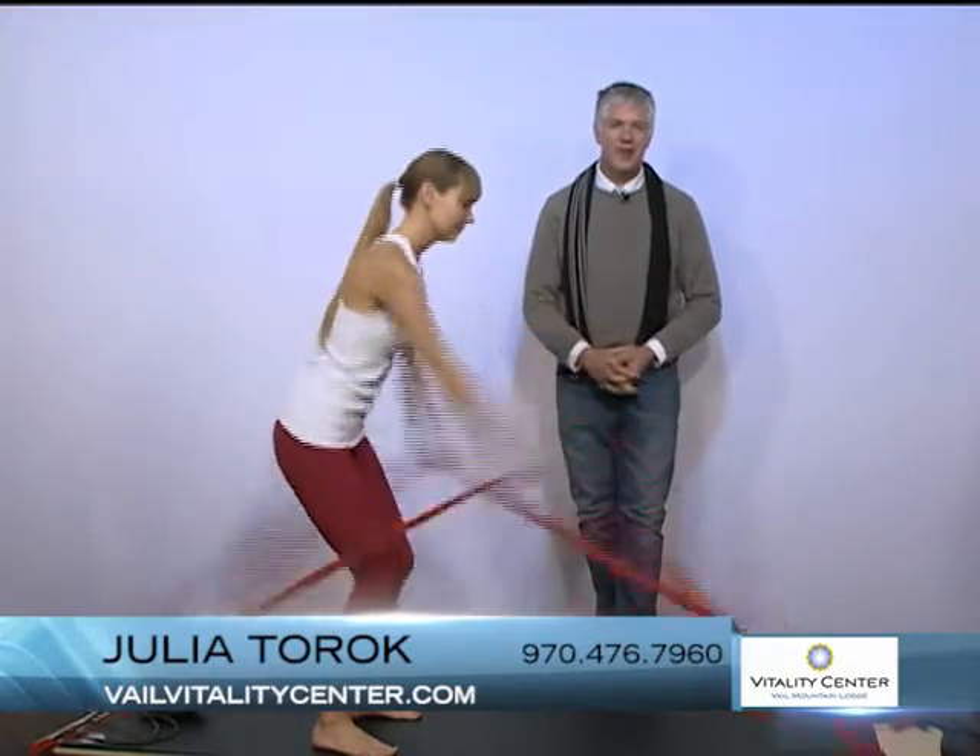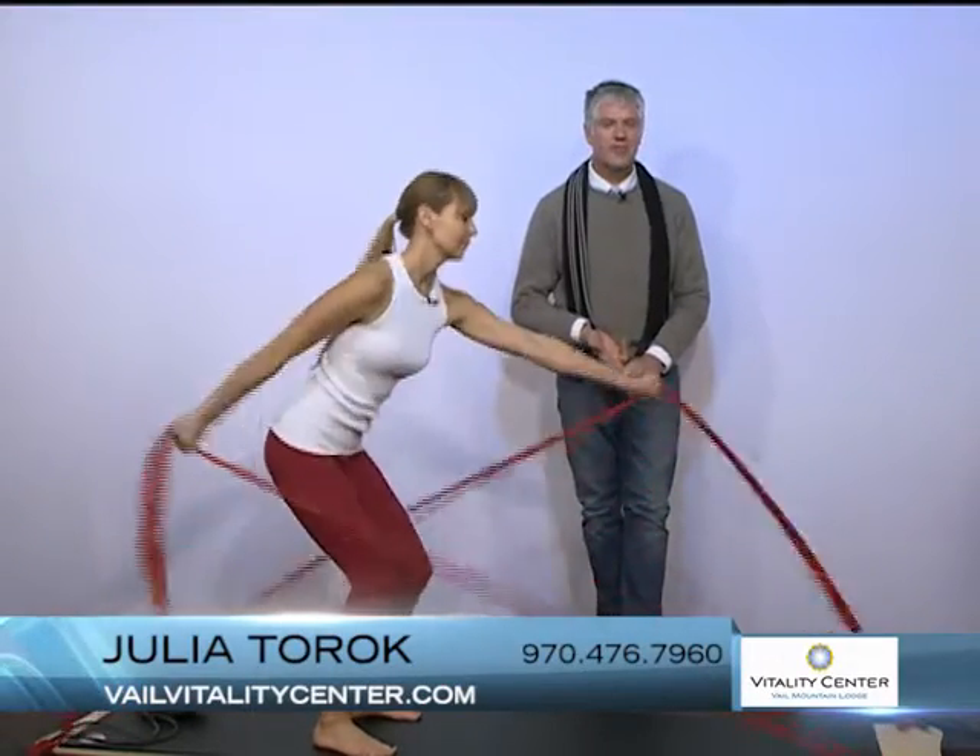Taking a look at this machine — this is called the DaVinci Body Board. This is Julia, one of the four instructors at the Vail Vitality Center.